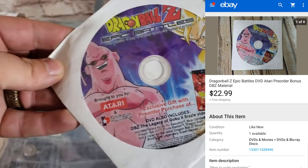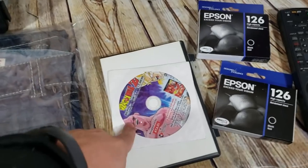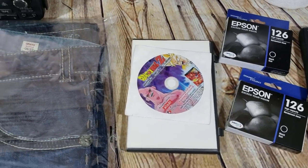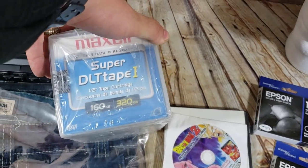Here's a Dragon Ball Z Epic Battles disc — it came as an exclusive gift with the pre-order of the GameCube game Dragon Ball Z. I have two of these; they're both brand new with the sticker still on them. This one sold for $22 or $23 shipped.